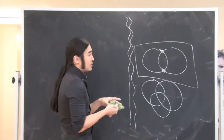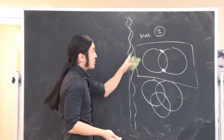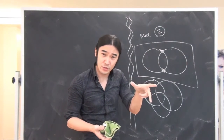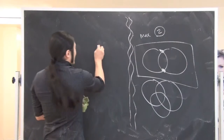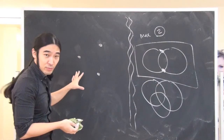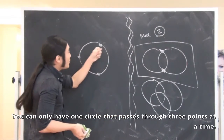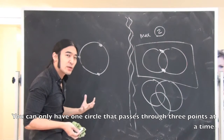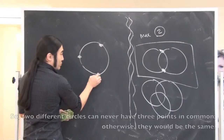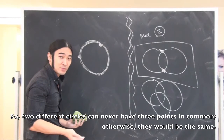If you already believe the maximum number of points any number of circles can share is two, what does that mean? It means there's no way to get more than two. For example, if I have three points, the idea is you can never create two circles sharing the same three points. Another way of saying that: three points must pretty much define a specific circle. Because if it's true that these points lie on a circle, then any other circle passing through those three points must be the same circle.